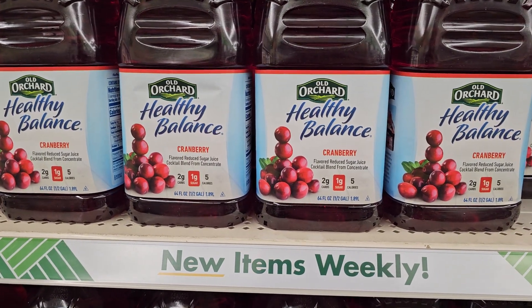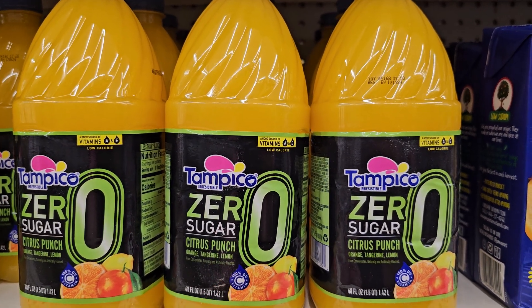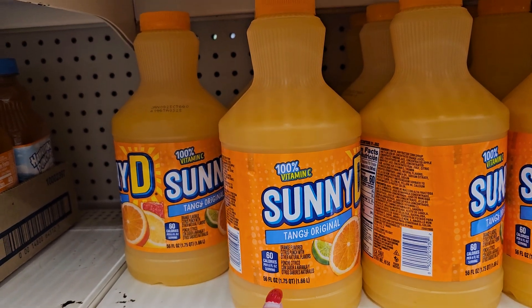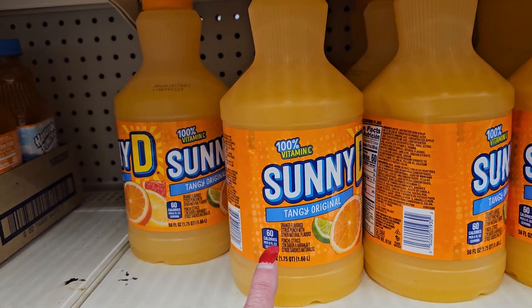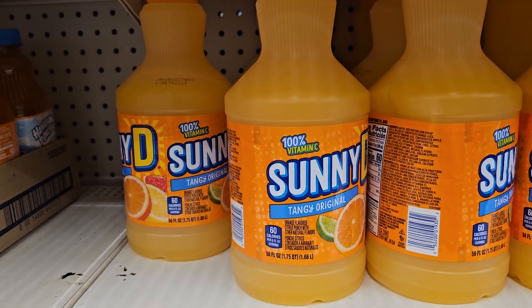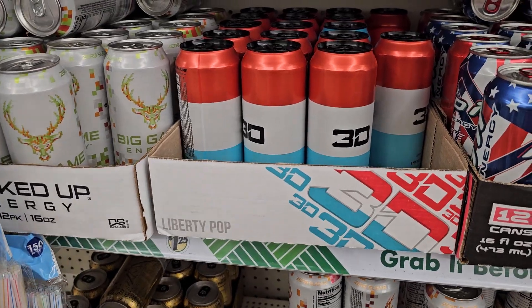Let's go on to the next item. We have these Tampico Zero Sugar Citrus Punches and then right below it, we do have the Sunny D Tangy Orange. Wow, 56 ounces — that's not actually bad for a buck and a quarter, but back in the day they were like 120-something ounces, weren't they?